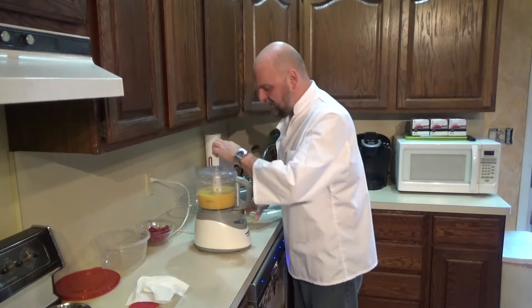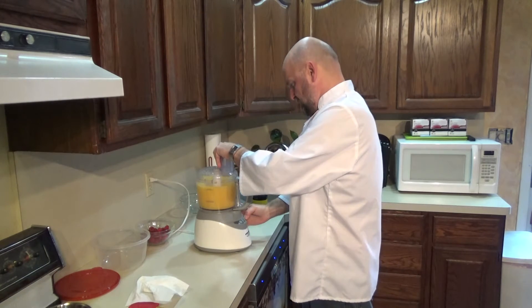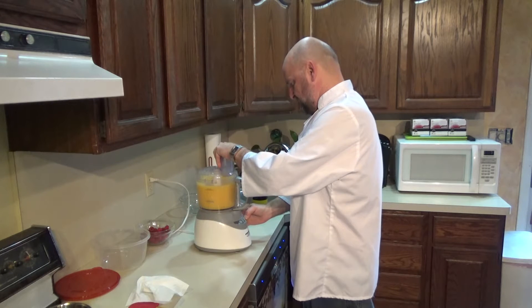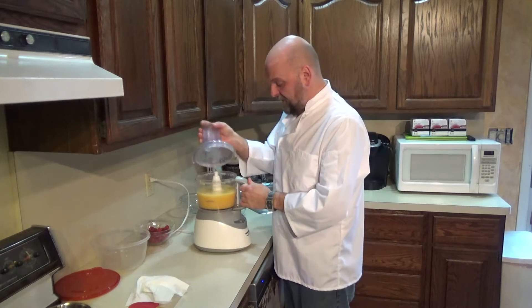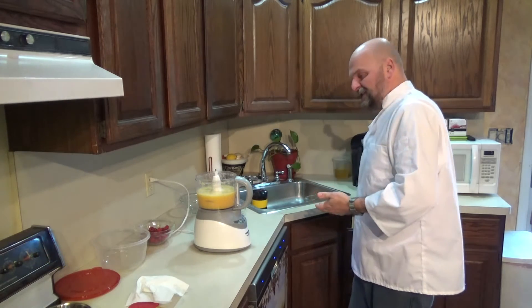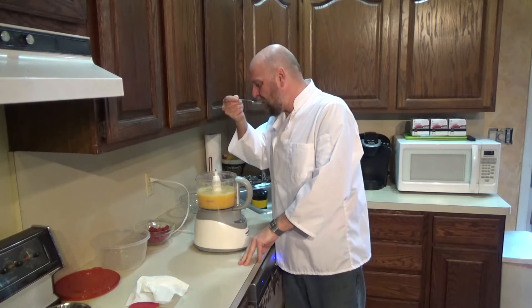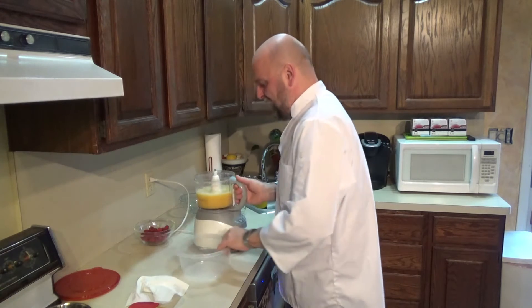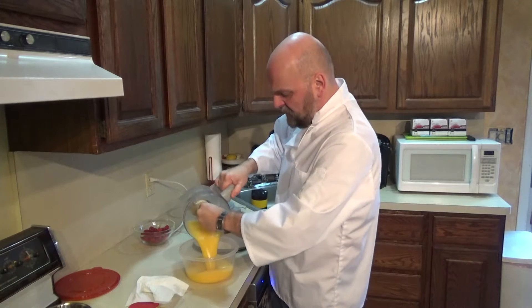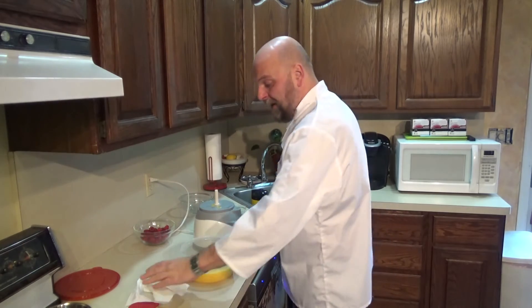We have a nice smooth puree here. I'm going to add the juice of one lemon to that as well. That's our base for our sorbet. I'm just going to taste it to see if it needs any more sweetness - perfect, oh my god, this is going to be really good. Now pour that into a container and get it into the fridge to let it really get cold - about half an hour or so.